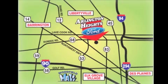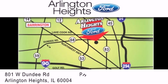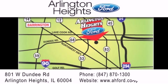Arlington Heights Ford is located at 801 West Dundee Road in Arlington Heights, Illinois. Only five minutes north of the Woodfield Mall. Number one in What Matters Most.